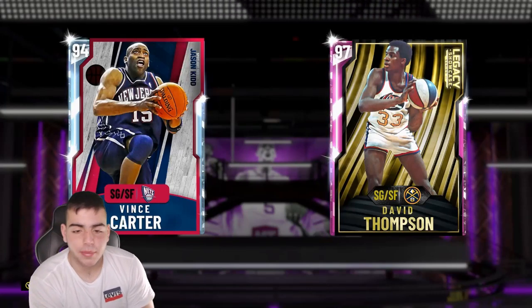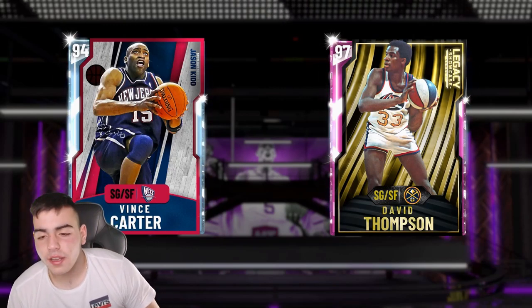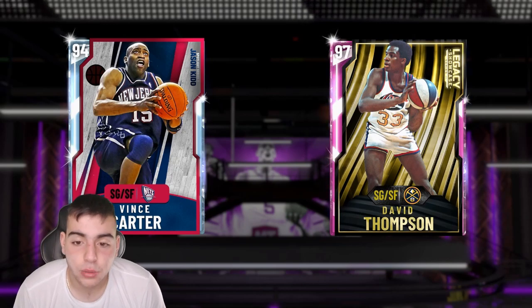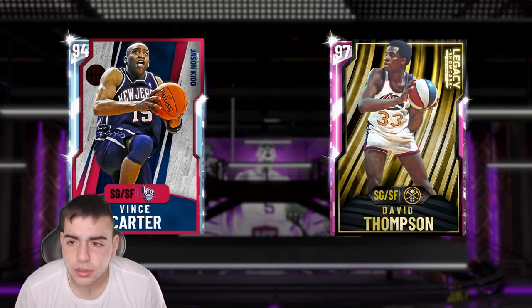What's good YouTube, it's your boy Bugs back on another NBA 2K20 MyTeam video. Today we're gonna talk about what the Richard Jefferson set is actually worth, and we're gonna go over some market tips as well.